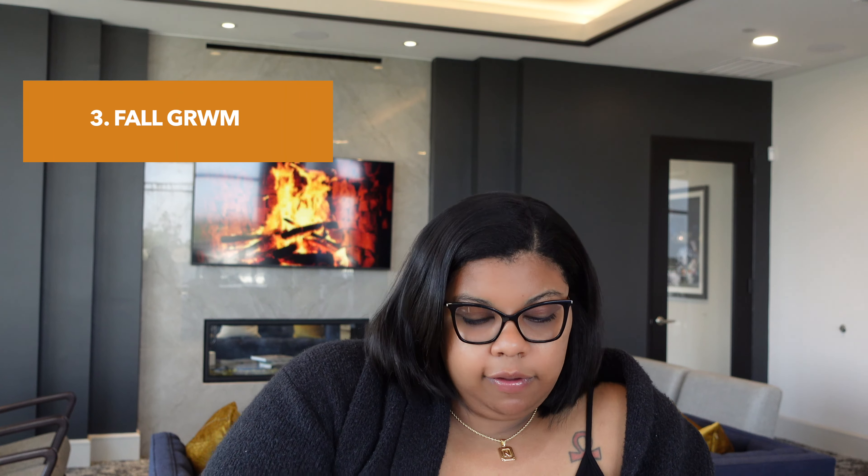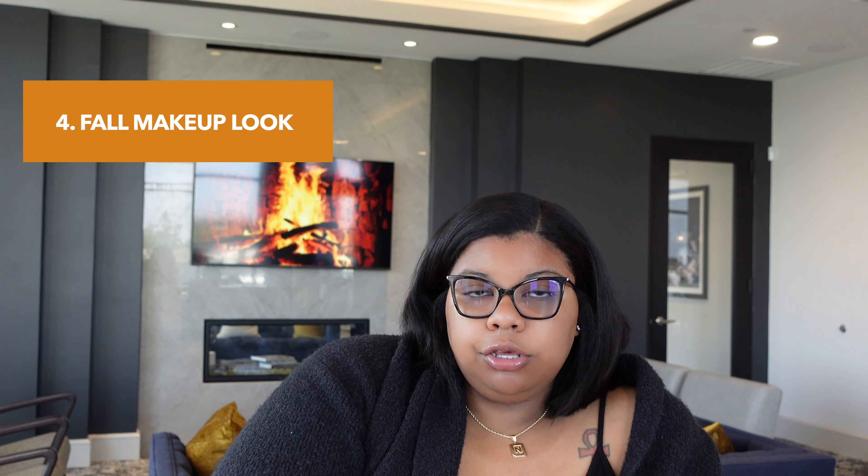The third one you can do is a get ready with me fall edition. You can do a get ready with me and go out for a fall themed event like apple picking, pumpkin patch, you know, those type of things. And the next is a fall makeup look — you can create a cozy, warm tone makeup tutorial for the fall, like a lot of bronzes, blushes, brown chocolates, that type of vibe.